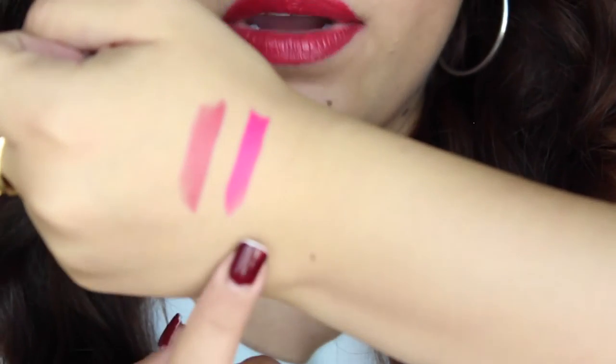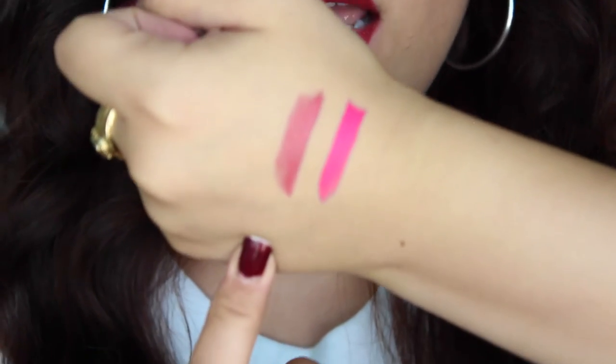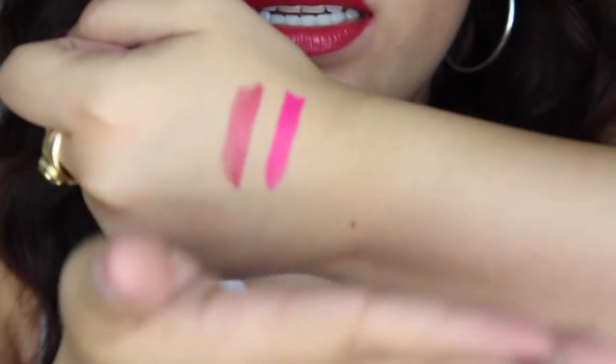I'm going to swatch them right now on my hand — oh my gosh, I'm like too nervous to actually swatch these. They're like butter, they just glide on so effortlessly. Look at that — number 19 is the bright fuchsia one and number 9 is the natural one. So pretty, and I got these two colors for free.